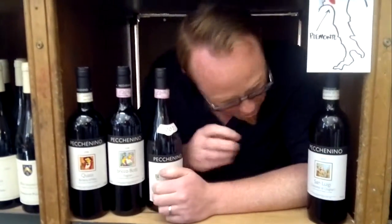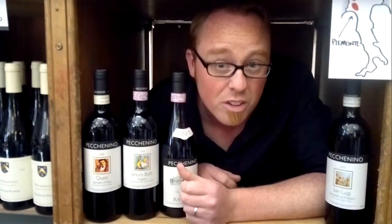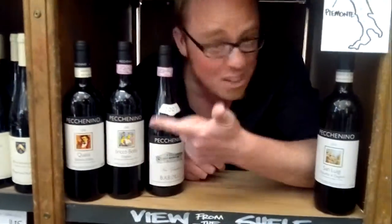Get down to your local Urbans — Pecanino Dolcetto di Doliani, small family-owned winery, owned by two brothers. Lovely, lovely, lovely place, lovely wine. Roddy's giving me the wind-up sign — it's a wind-up!